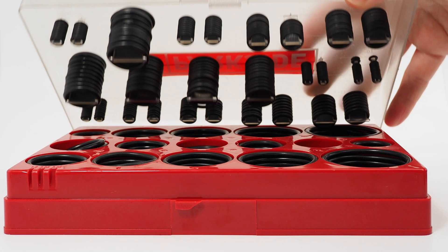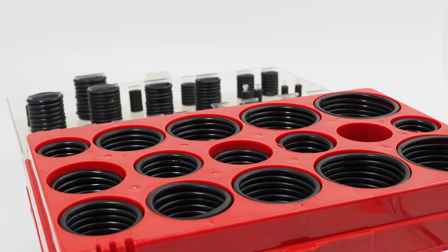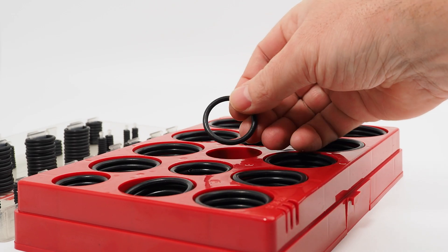Welcome back to another 1 Monroe Minute. Today, we're going to be taking a look at O-rings. An O-ring, also known as a toric joint, is a special type of gasket that's shaped like a loop with a round cross-section. This helps prevent leakage of fluids and gas by sealing the space between two parts.